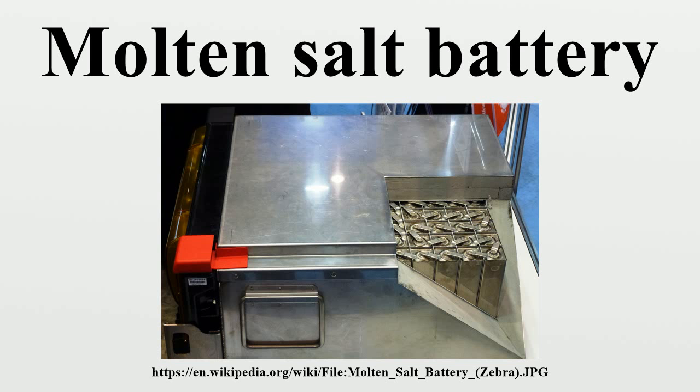History: Thermal batteries originated during World War II when German scientist Georg Otto Erb developed the first practical cells using a salt mixture as an electrolyte. Erb developed batteries for military applications, including the V-1 flying bomb, the V-2 rocket, and artillery fusing systems. None of these batteries entered field use during the war.